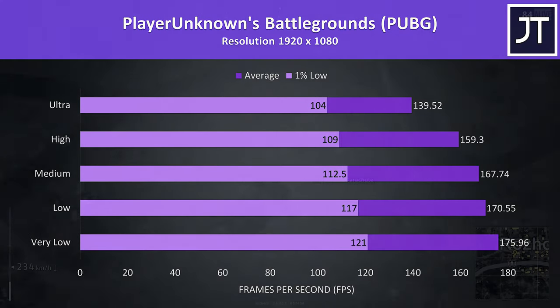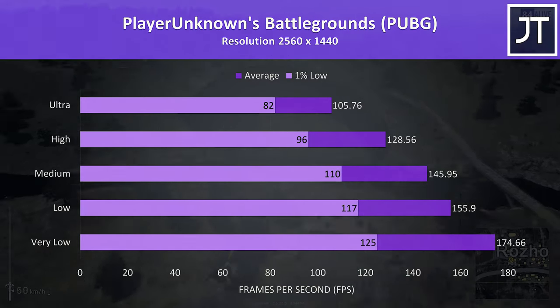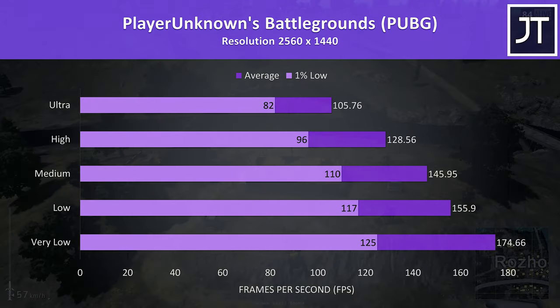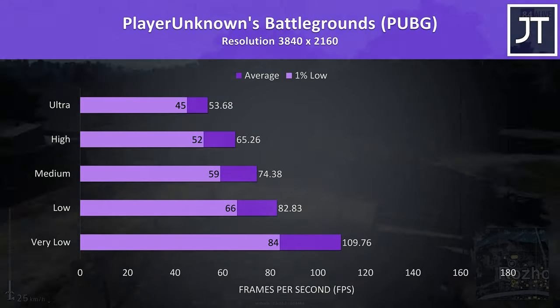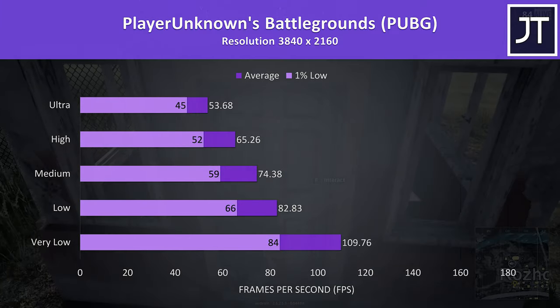PUBG was tested using the replay feature, and the results were great. At 1080p the ultra settings were higher than most other machines at low settings. At 1440p we see minimal change at the lower levels as we're more CPU-bound, however ultra settings were still able to hang onto an above-100 average. At 4K high settings was needed for 60 FPS, though very low still gave excellent performance, with results higher than some well-specced gaming laptops at 1080p.